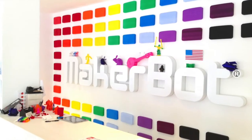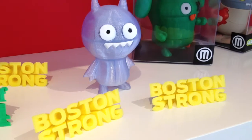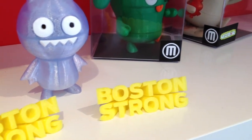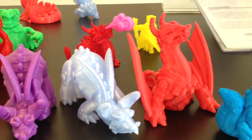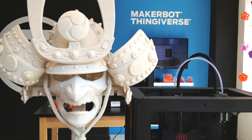MakerBot currently has three locations. The one in Boston is located on Newbury Street. They sell 3D printers, but you can also buy cute little knickknacks as souvenirs. There are many samples of what these printers can do. They range from these little items to huge masterpieces like the samurai mask.